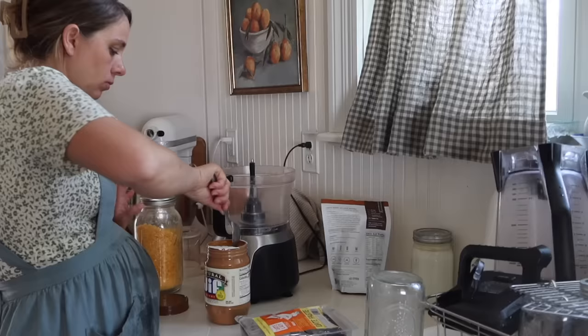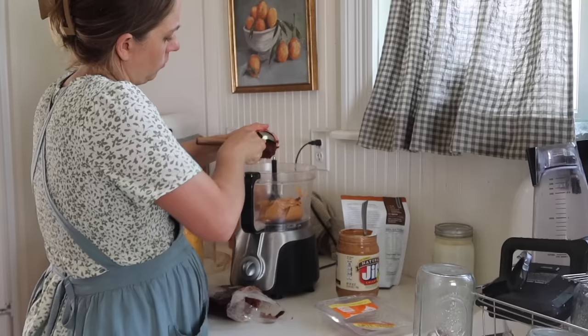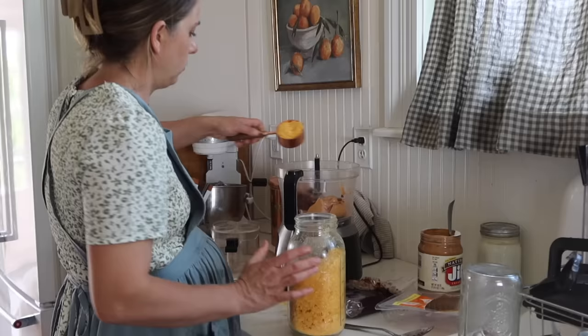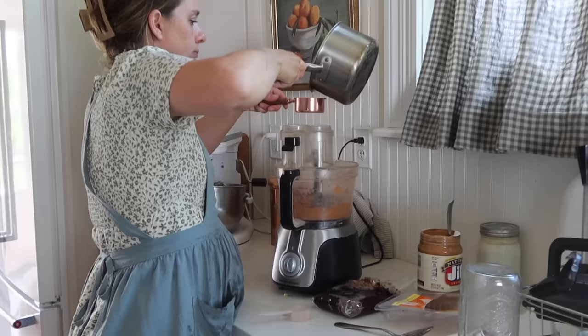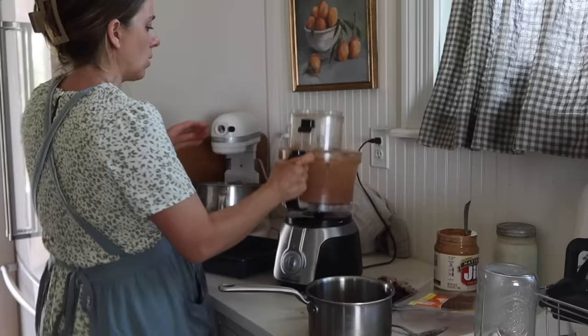For the second batch of protein bars, I'm doing the exact same thing but with natural creamy peanut butter instead of toasted walnuts. I also have date paste, collagen peptides, and freeze-dried eggs again — I know some of you will be horrified since technically they are raw, so I'm not advocating for eating raw eggs, that's just what we do — and a little bit of coconut oil to help them firm up in the fridge.